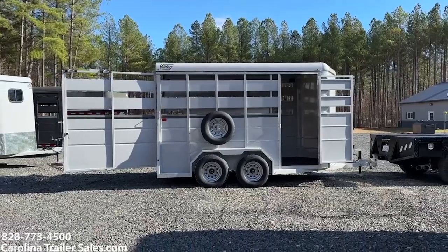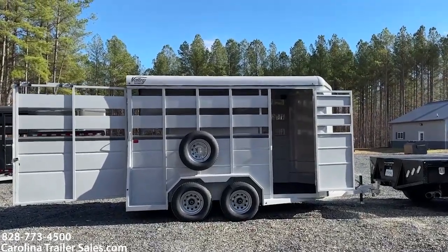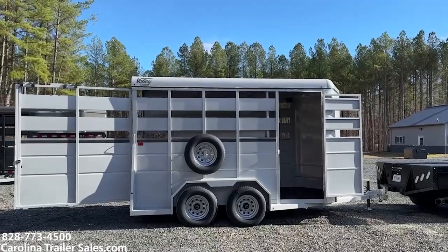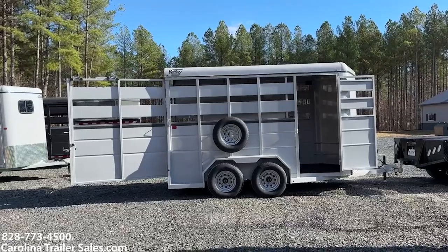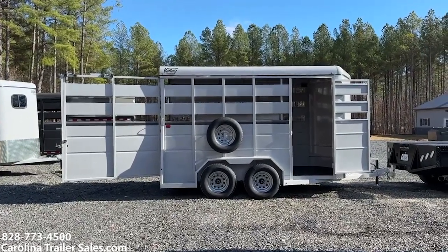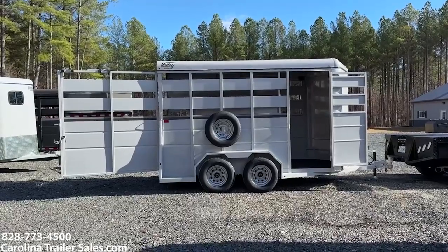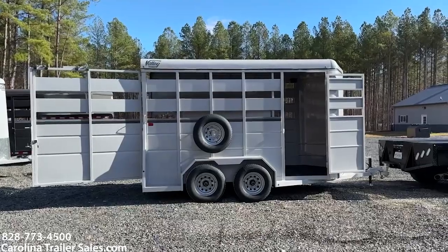It is 7'6" tall and 6'8" wide. You can haul horses, goats, pigs, sheep, whatever. This makes it really super nice to do anything — you could also put a side-by-side or a golf cart or some other thing like that in this trailer and multi-use it.